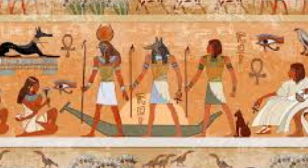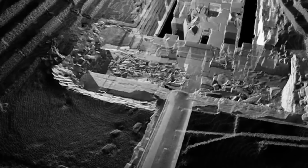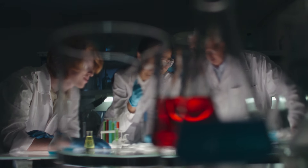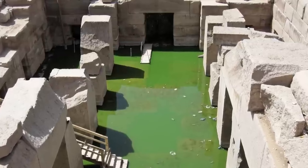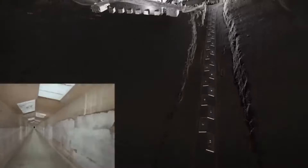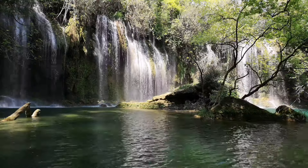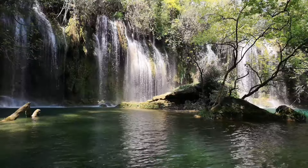The subterranean chambers and passageways may have been designed to resemble the underworld, with the water symbolizing the journey to the afterlife. However, some researchers believe the water may have served a more practical purpose — that the Osireion may have been used as a reservoir or water storage system, supported by the fact that the temple complex is built on a natural spring.